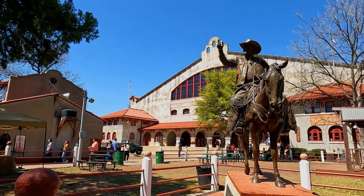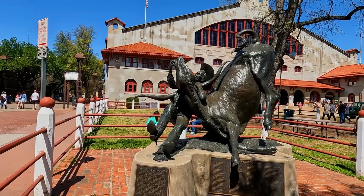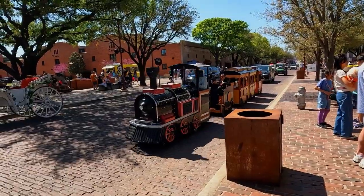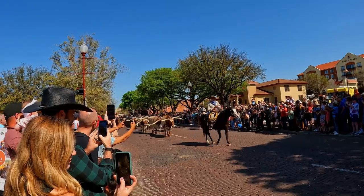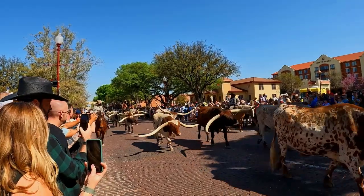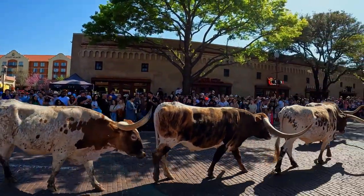The Fort Worth Stockyards became a national historic district in 1976 and is one of Texas's most popular tourist destinations. The Stockyards' brick-paved streets host more than a hundred shopping, dining, and entertainment venues. True to its history, the Stockyards holds twice-daily cattle drives at 11:30 a.m. and 4 p.m., taking the same route those drovers did back in the old west. This place is pretty cool.